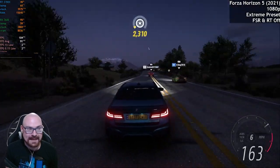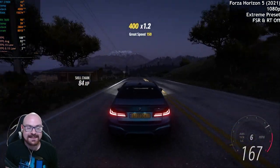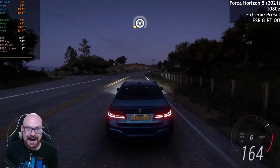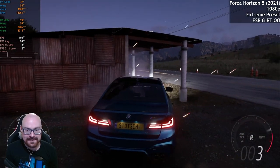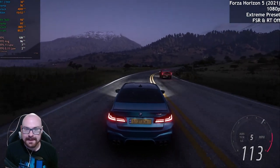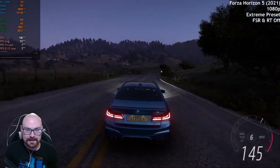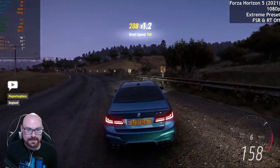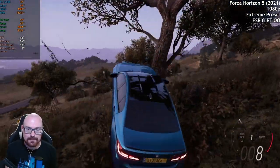Extreme settings is not the best option to choose. Even so, it just goes to show that if you ramp it up you'll get a good frame rate, although you will get a lot of stuttering as the VRAM gets maxed out. Maybe high settings on any game is going to be the sweet spot for this card — out in the countryside it's going to be pretty smooth, but as we've seen, in more densely populated areas with buildings, the frame rate does drop.